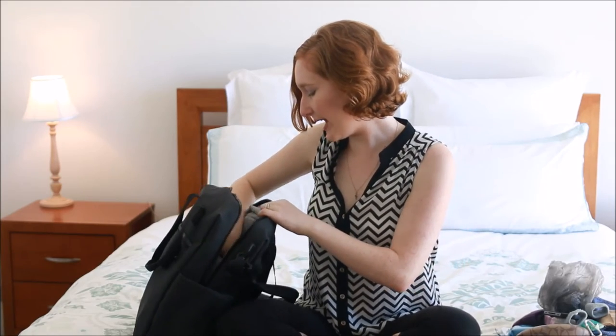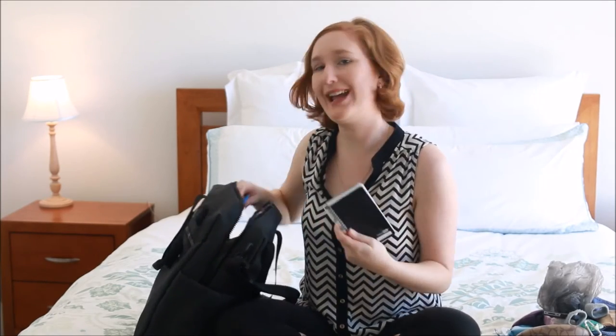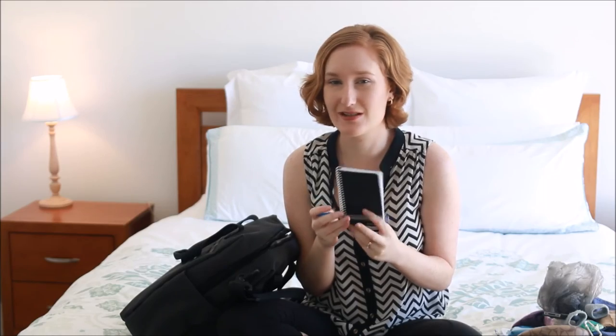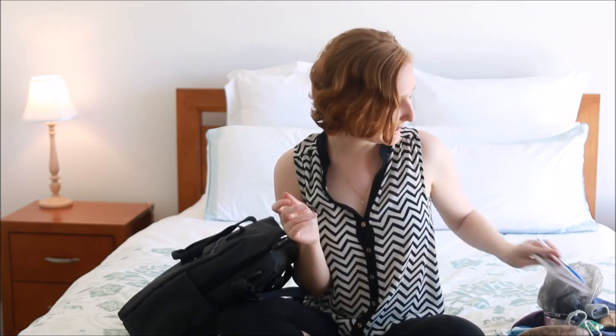I have a notebook and pen. Just handy if I need to write anything down or to help with translations or things like that. So that's staying in my bag.